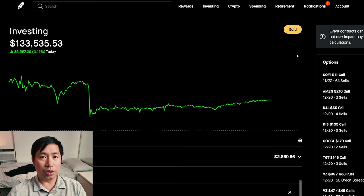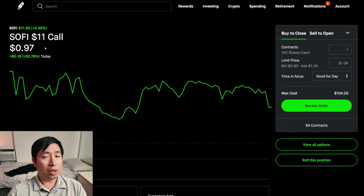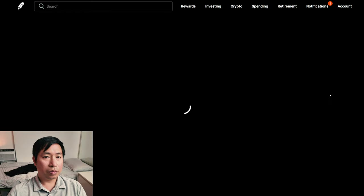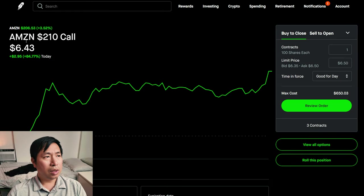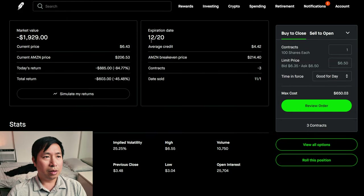Let's go over my positions. For my options, I'm selling SoFi $11 covered calls. These expire November 22nd. My total return, I am down $3,072. I'm selling Amazon $210 covered calls. These expire December 20th. My total return, I am down $603.